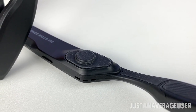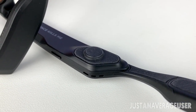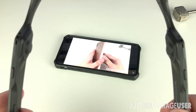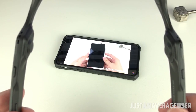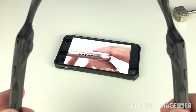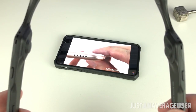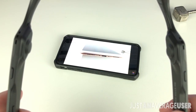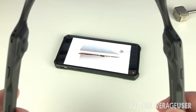Talking about bone conduction — my first impression was that it would be totally silent, only using vibrations to transmit sound to the ears. But at higher volumes, the music can still be heard even without wearing the glasses. The speakers are pretty punchy but can get a little distorted.